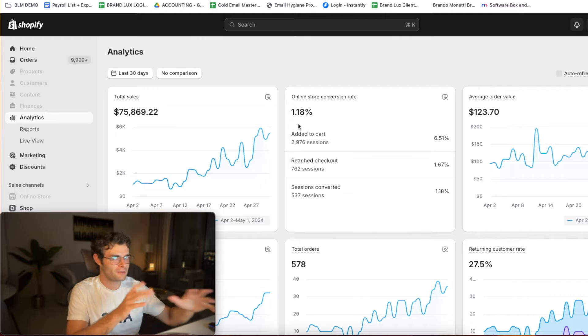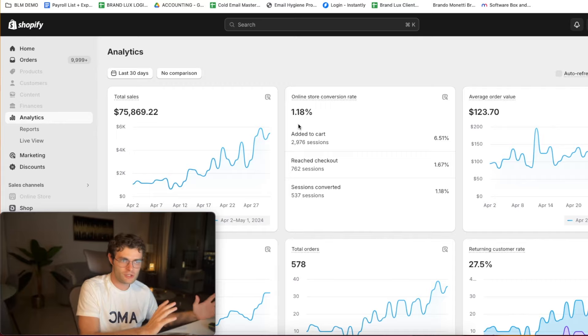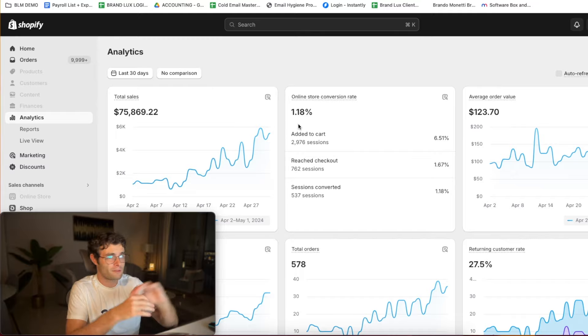Every time we scale, it makes me think of how successful my team is at organizing things, because when you scale, things get crazy — you test a lot more ad copies, a lot more creatives, a lot more UGC collaborations. If the system breaks, you pretty much can't scale because everything is just scattered all over the place.